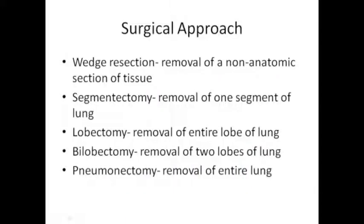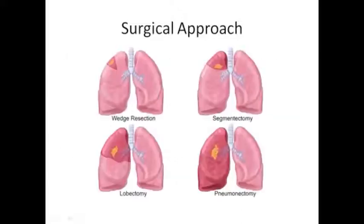Regarding types of surgical resection: a wedge resection is removal of a non-anatomic section of lung; a segmentectomy removes the smallest anatomic section; a lobectomy means removing one of those lobes; a bilobectomy can only happen on the right side and removes two lobes; and a pneumonectomy means we've removed an entire lung from that side. This picture lets you see exactly what that means anatomically, looking at the right lung - wedge, segmentectomy, lobectomy, and pneumonectomy.